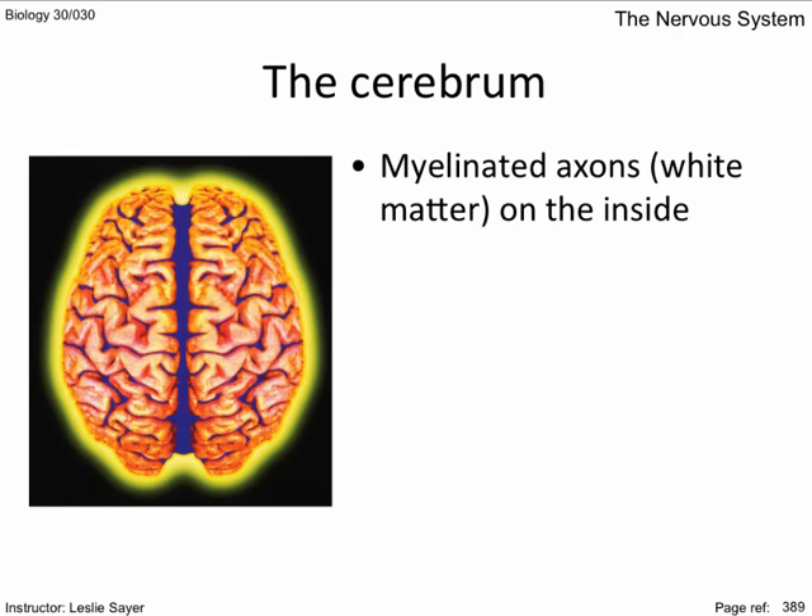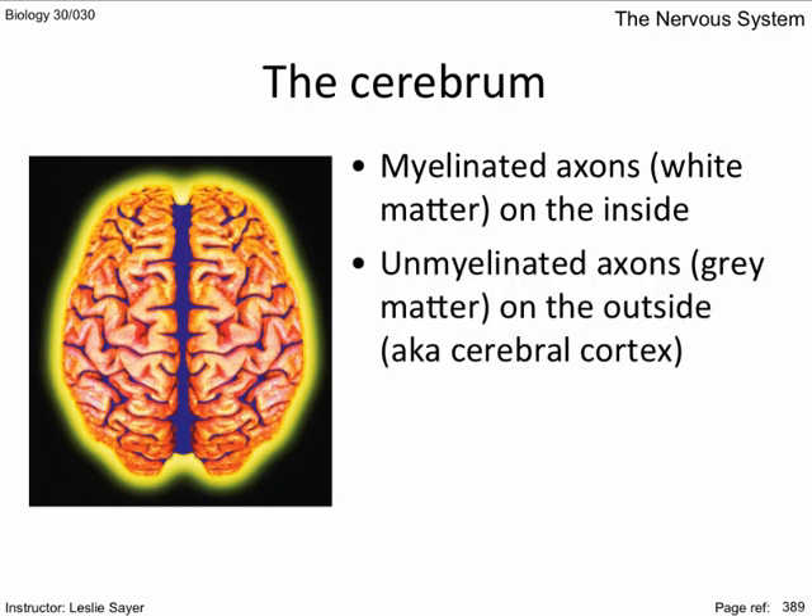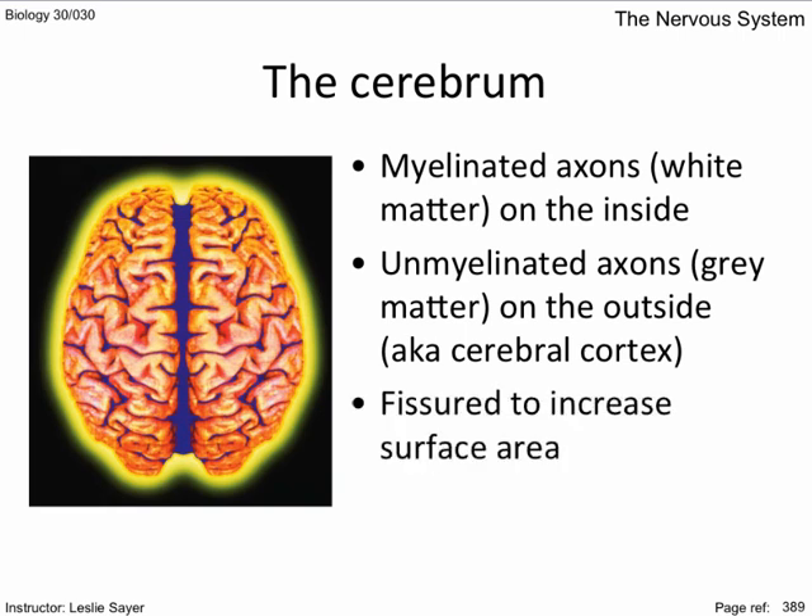Myelinated axons — white matter — exist on the outside of the brain, opposite to the spinal cord where white matter is on the inside. Unmyelinated axons — grey matter — are on the outside, also known as the cerebral cortex. The cerebral cortex is responsible for speech, memory, personality, and reasoning skills. The cerebral cortex is fissured to increase surface area. The convolutions and fissures increase the surface area to about the size of an open newspaper.